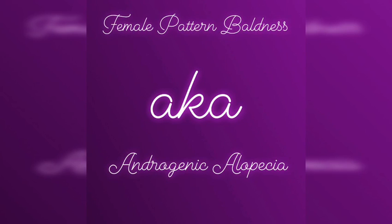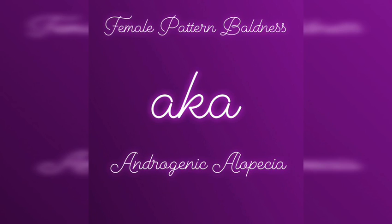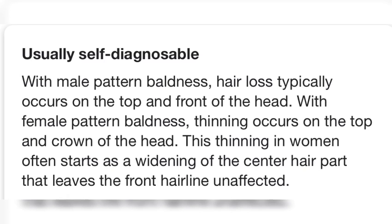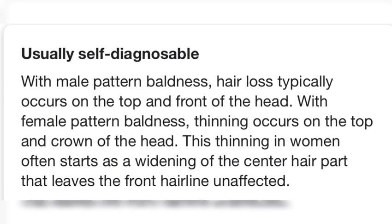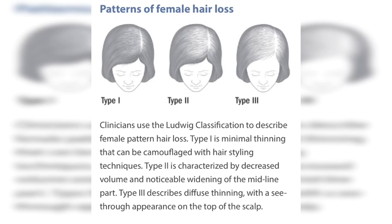This Sunday we're going to be talking about female pattern baldness, also known as androgenetic alopecia. With female pattern baldness, thinning starts at the crown of the head. This thinning in women often starts as a widening of the center hair part that leaves the front hairline unaffected.